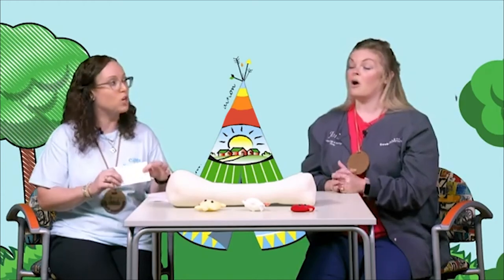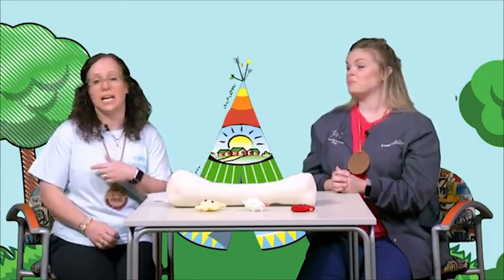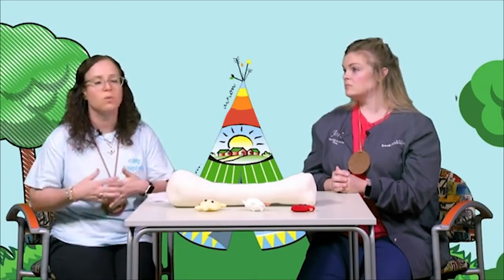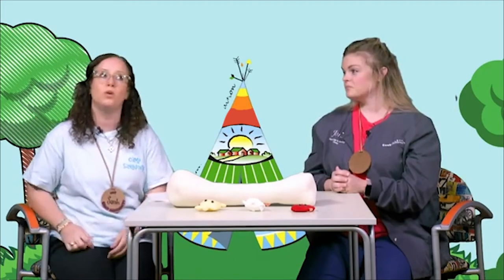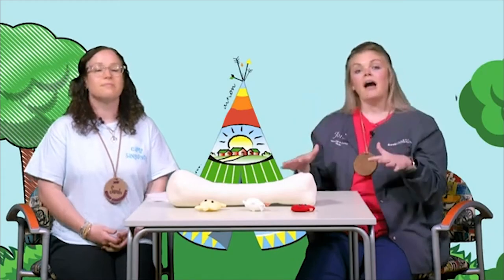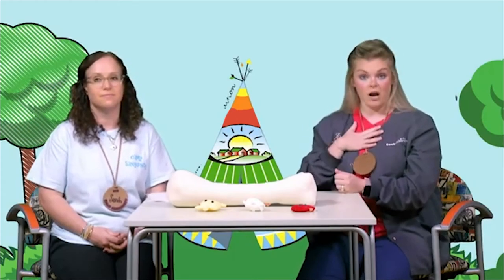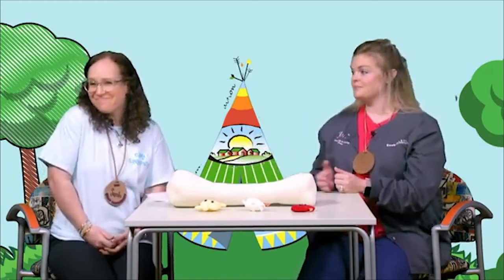What helps you relax when you're feeling scared or afraid — say, the night before a clinic visit when you know you're getting a poke? I like to relax by talking about it. I'd sit down with my mom or dad or even my brother or sister, talk about how I feel and why I'm nervous, and then listen to what they have to say. I also like to do my deep breathing — breathe in and breathe out a couple of times. But the most important thing for me is to talk about it with somebody I trust, like my mom, my dad, or even Nurse Sarah.